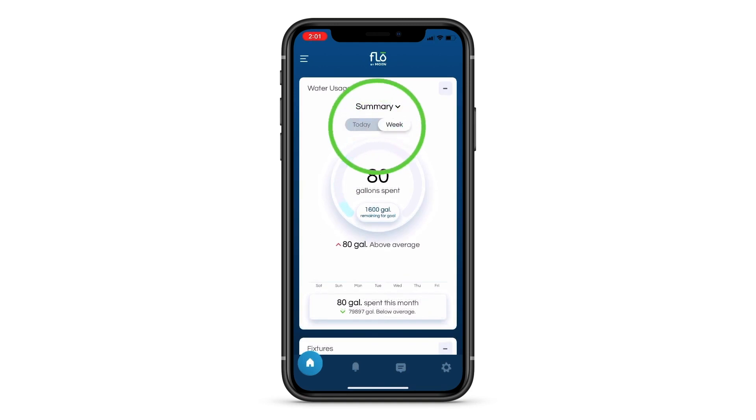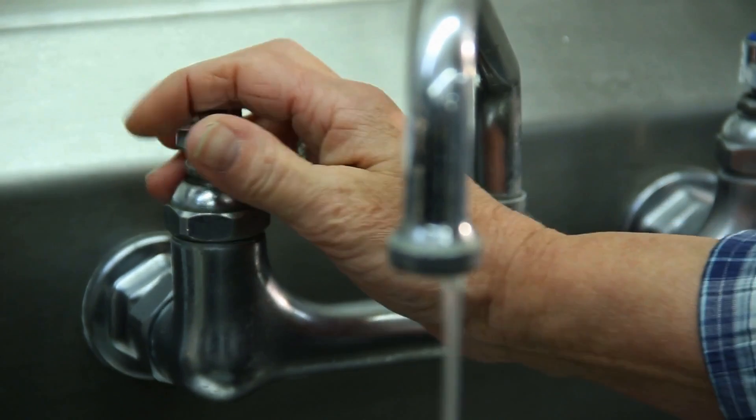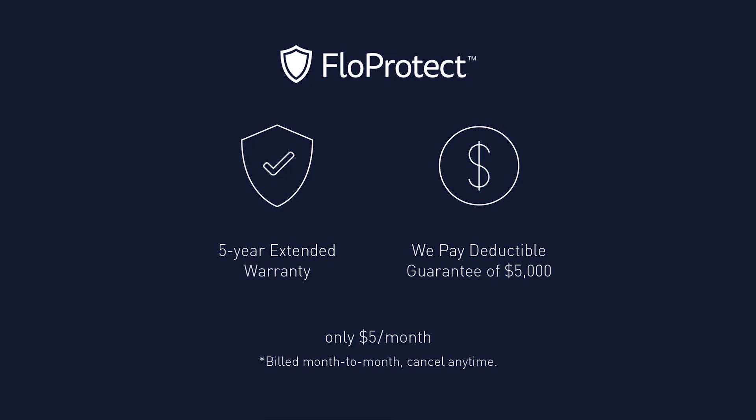Number four, the system provides comprehensive data on your water usage, helping you understand your consumption patterns — information that can be valuable for making adjustments to reduce waste. Number five, for only $5 a month, the Flow Protect plan extends the warranty from one year to five years and provides up to $5,000 in coverage towards your home insurance deductibles in case of water damage.